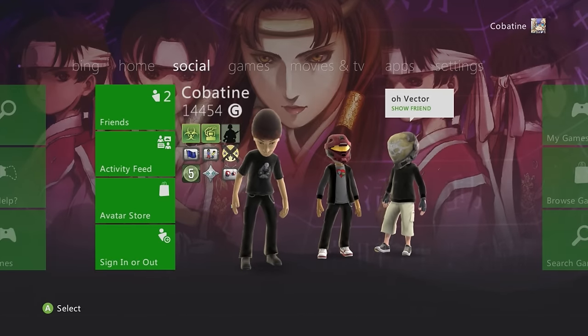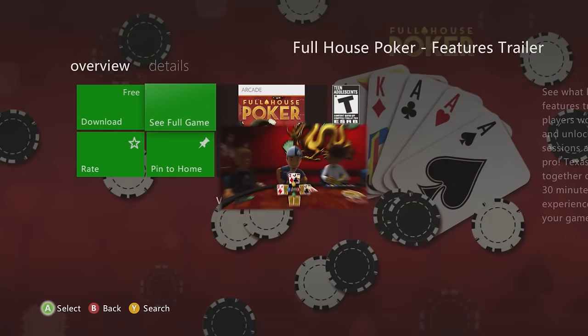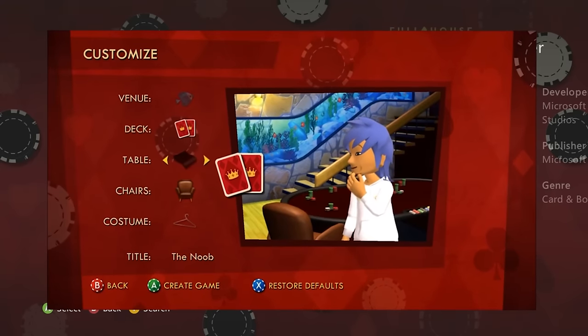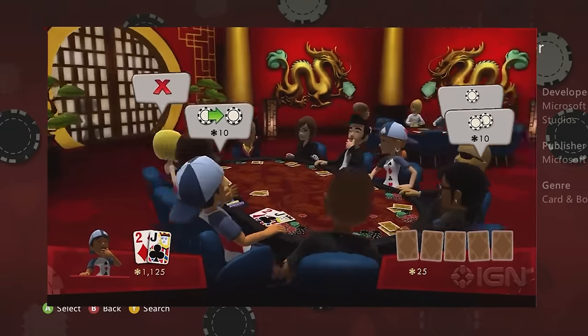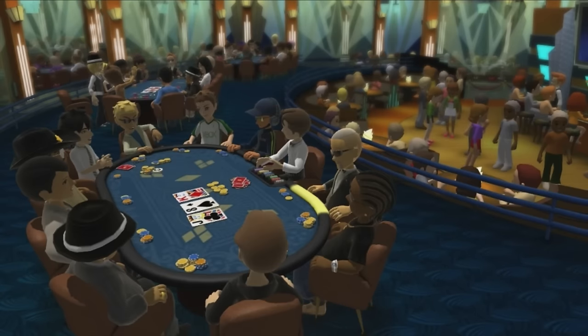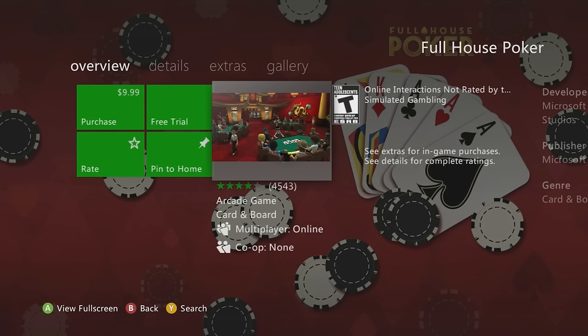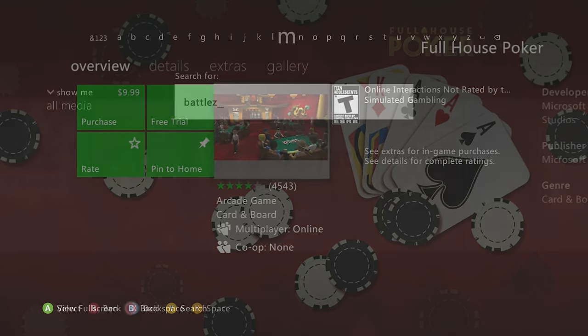Full House Poker is a throwback gem of the Xbox 360. Not only can you play multiplayer with other people, but it's built around Xbox 360 avatars, which gave it a special level of personality and interaction. It's not on Xbox One and is a must-cop before it's gone forever.